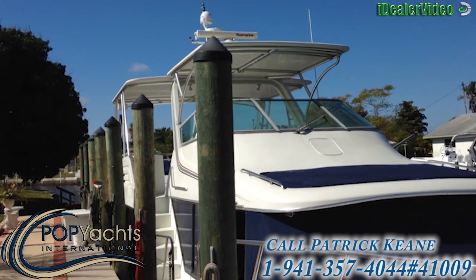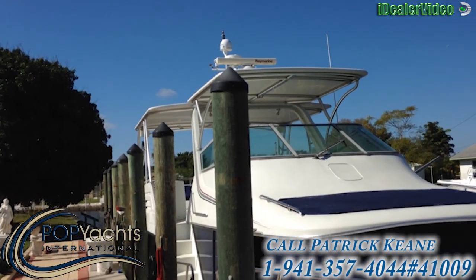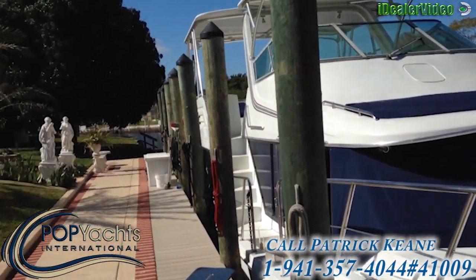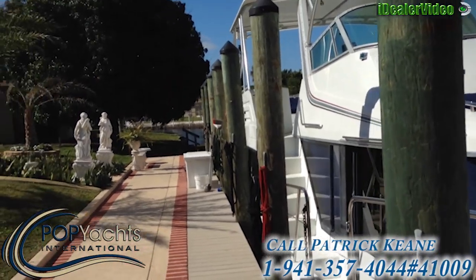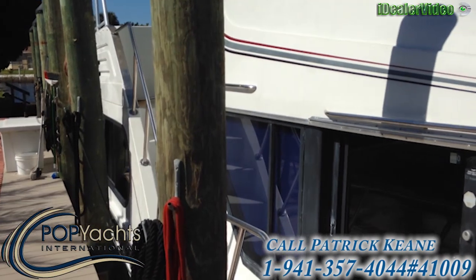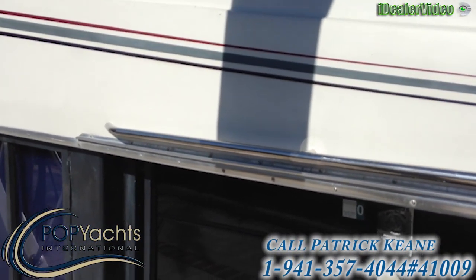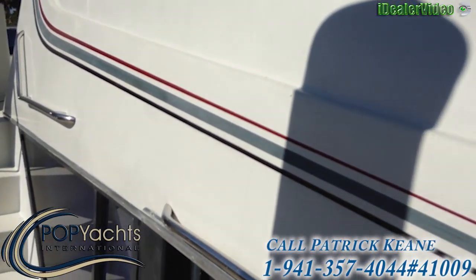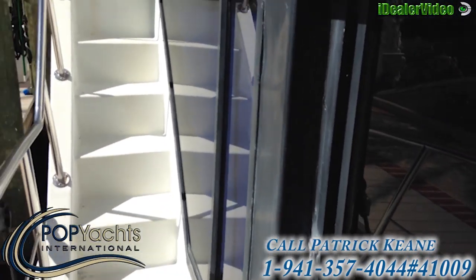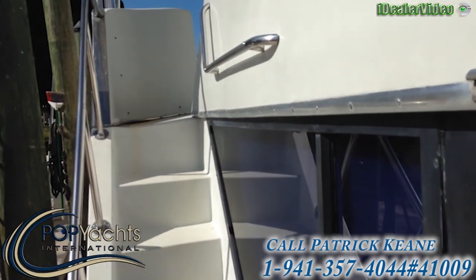Another view looking up from the top of the boat up to the flybridge. Now we are looking down to the boat. We are going to head up the stairs to the flybridge.